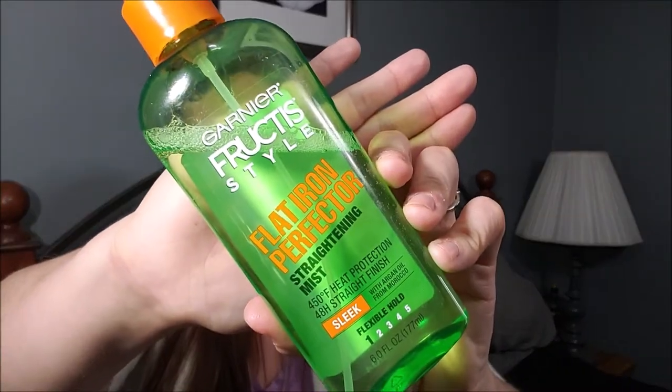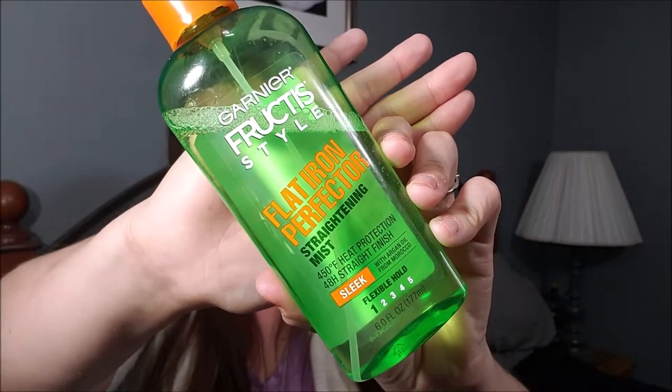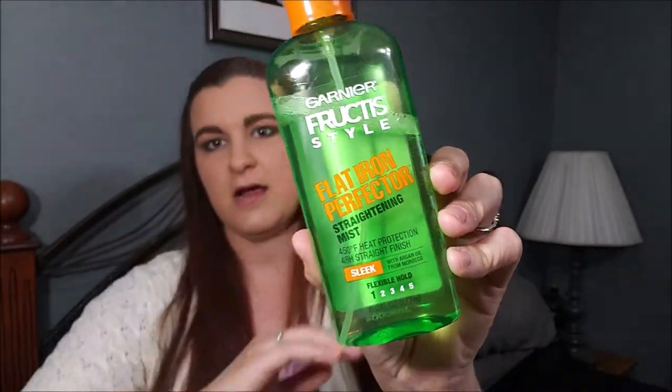Next up is this Garnier flat iron perfecter. I've been using this every day that I straighten my hair and I've really been liking it. It helps keep hair very straight and protects it from heat. If you straighten your hair a lot I would definitely suggest picking this up — I got mine at Walmart but I'm sure it's at Target or other retail stores too.